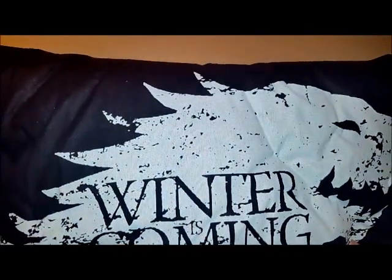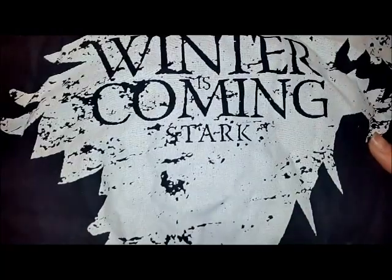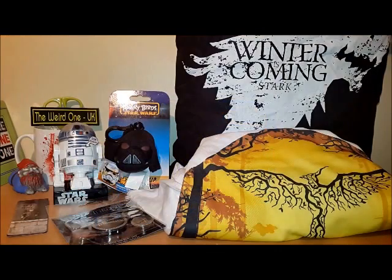The reason the box is brimming is we have a very cool Game of Thrones 'Winter is Coming' Stark pillow. I love this pillow — it's very nice and thick. The pillowcase itself is good quality. I love that.